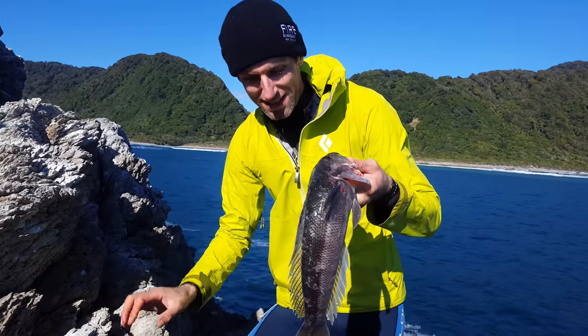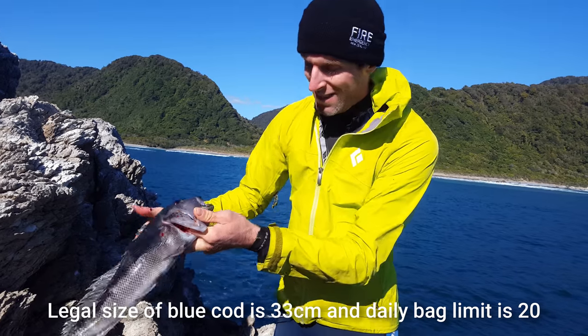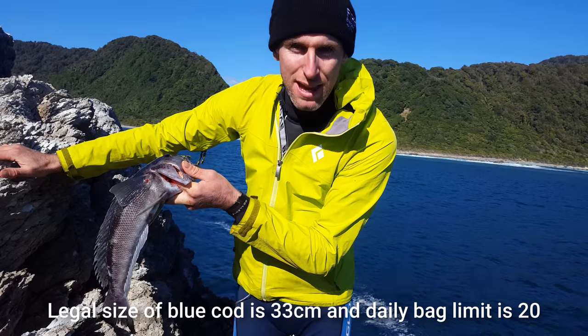We've been fishing about 10 minutes and just managed to catch our first blue cod. For those who don't know, that's a blue cod. You can catch blue cod from about 5 meters depth up to 30, 40, even 100 meters.